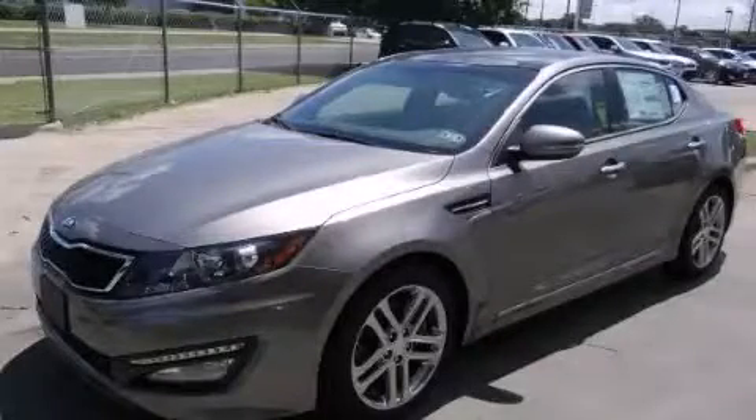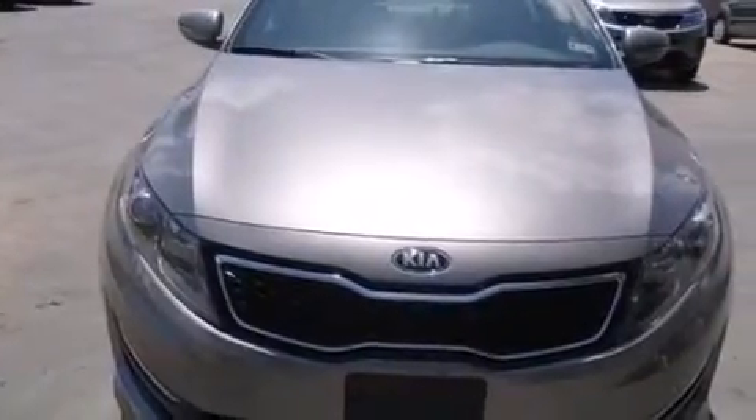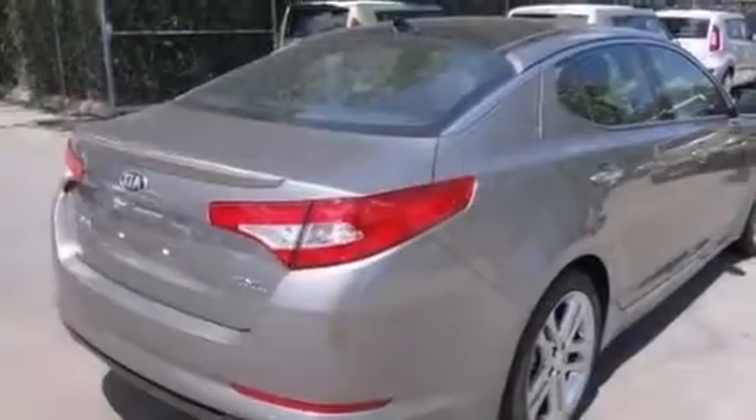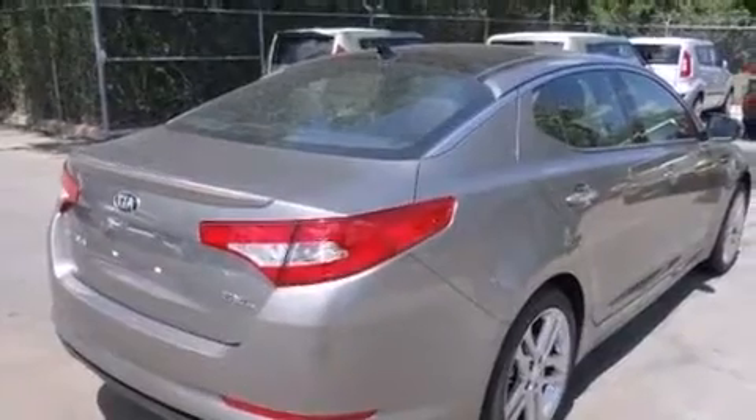This is a brand new 2013 Kia Optima. It has a 2.0-liter four-cylinder engine and an automatic transmission. Its top features include a sport suspension and traction control and stability control systems.